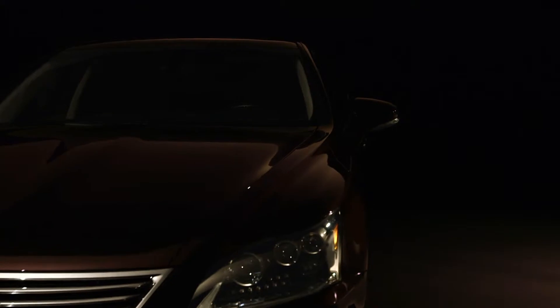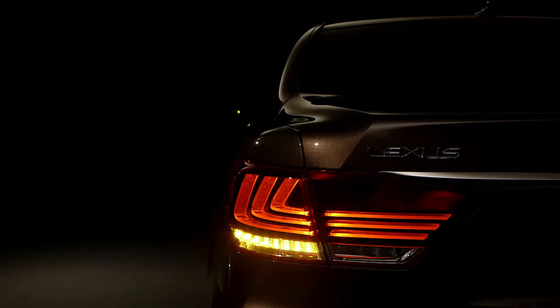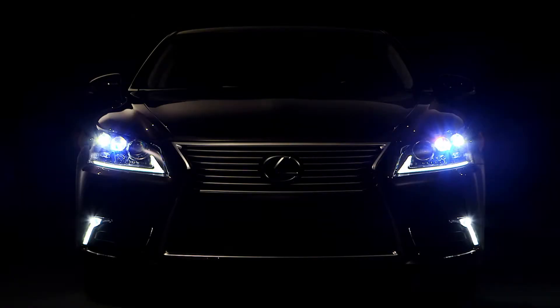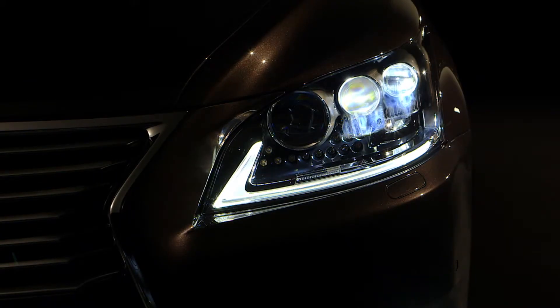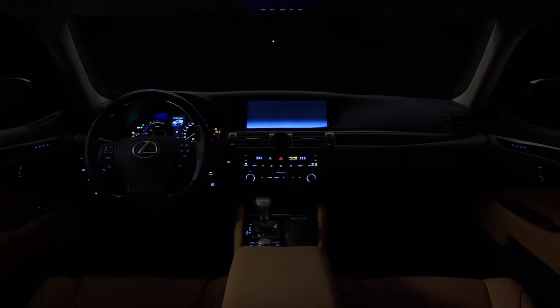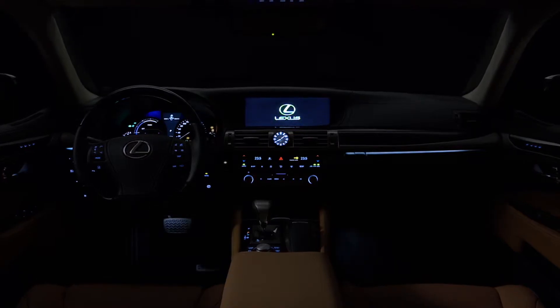Inside the new Lexus LS, indirect LED lights softly wrap around passengers for the highest quality cabin experience. And for the first time, motion has been included with the ambient lighting of the instrument panel.